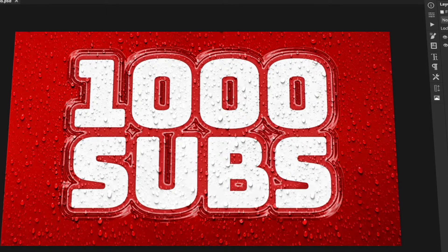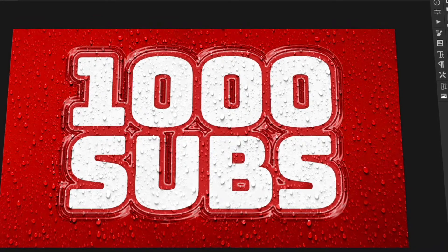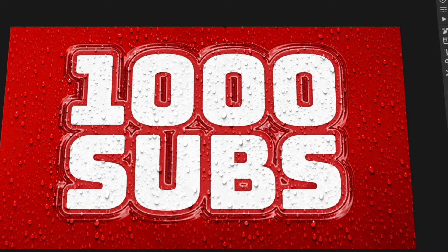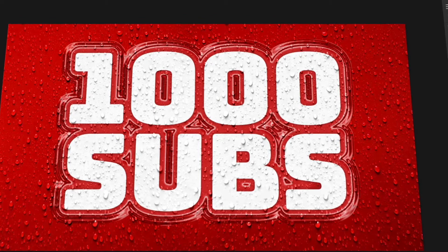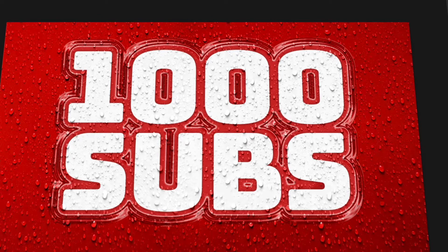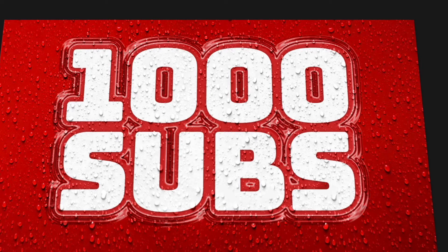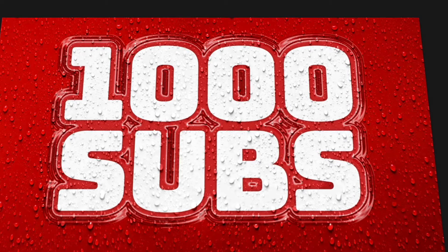Now we've hit 1,000 subscribers, it means that I'll be able to engage the community features of YouTube, which is great because it means I'll be able to speak to you guys through the community tab and put voting polls and things like that up, to try and find out in a controlled way what content you guys want. You'll be able to vote on things and comment on things, so it's only going to get better from here.